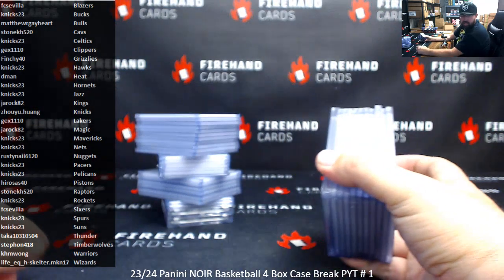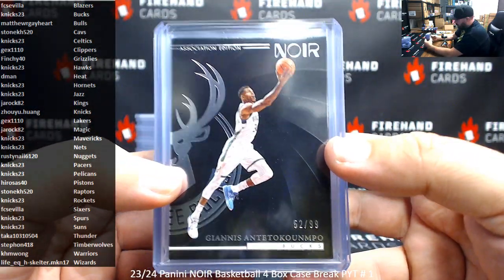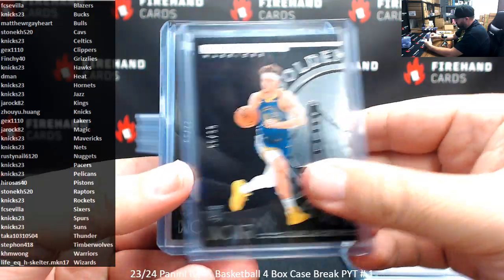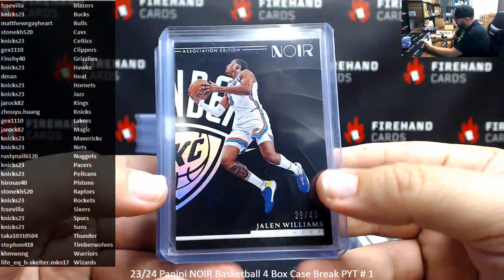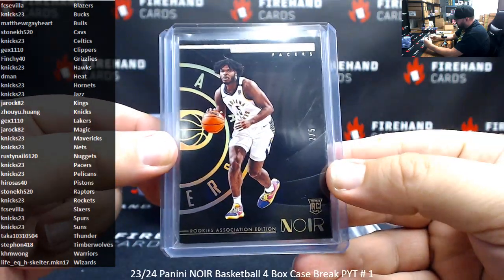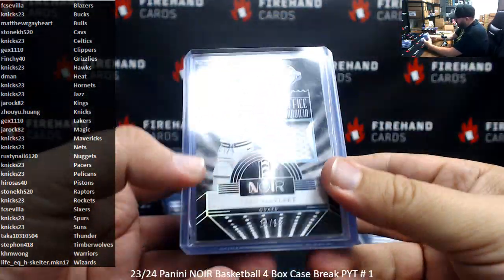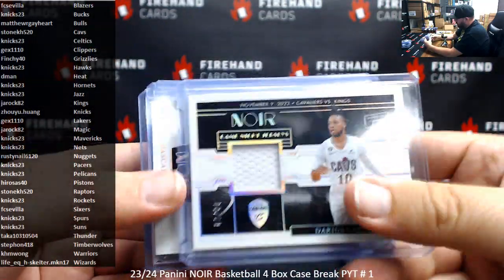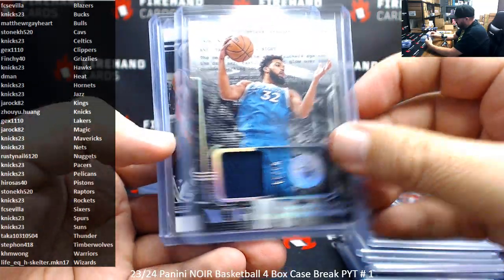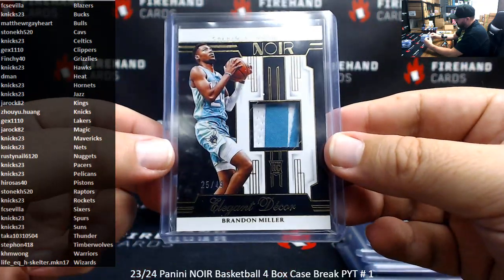Alright guys, I've got a recap ready for you. This is 23-24 Noir Basketball, four-box picker team case break number one. Starting with your base cards numbered to 299: Giannis, Kyle Kuzma, Nikola Jokic. Rookies to 99: Kobe Brown, Brandon Posimski, Jairus Walker. Silvers to 49: Jalen Williams, Michael Bridges, and Terry Rozier the Third. Got a Hollow Gold numbered to 5, Jairus Walker. Found a Vintage Art, Steph Curry for the Warriors, metal base to 25. Memorabilia hits — vets to 99: Fred VanVleet, Darius Garland, Pascal Siakam, Terry Rozier the Third, Anthony Simons, Carl Anthony Towns. Rookie memorabilia to 99: Bilal Kulibaly, Amon Thompson, Derek Lively the Second, Jordan Miller, and a gold version numbered to 49, Brandon Miller.